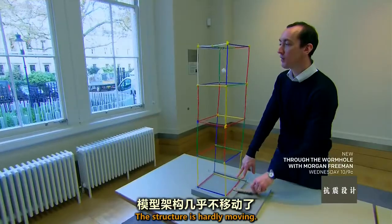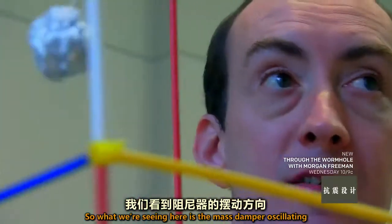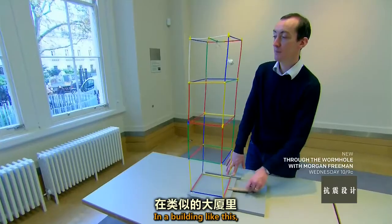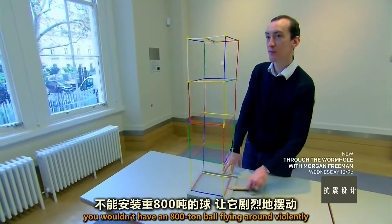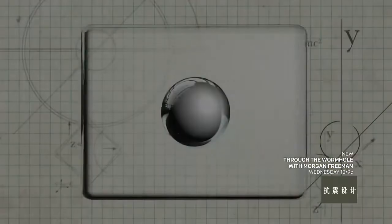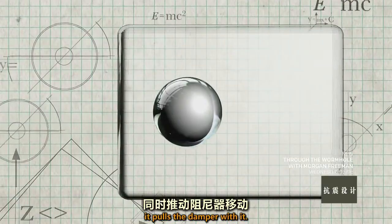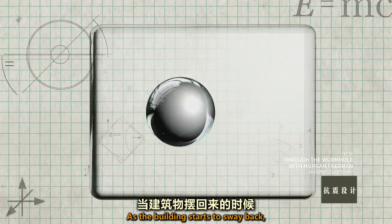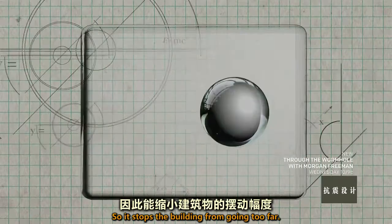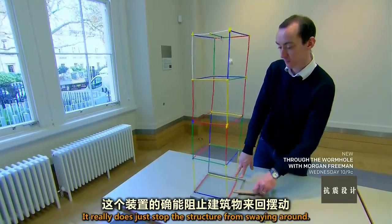The result is amazing — the structure is hardly moving. The mass damper oscillates out of phase with the vibration of the structure. In a real building, you wouldn't have an 800-ton ball flying around violently smashing into walls. As the building sways one way, it pulls the damper with it; as the building starts to sway back, the damper is still traveling in the opposite direction, stopping the building from going too far. Without tuned mass dampers, we just wouldn't have any of the mega structures we have today.